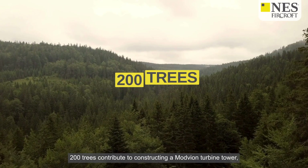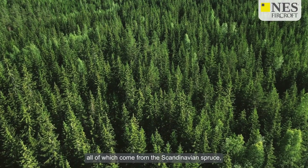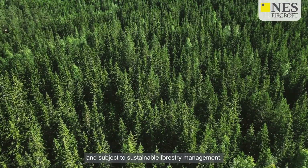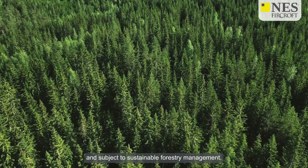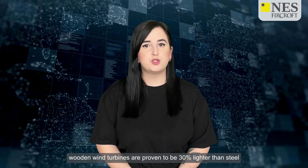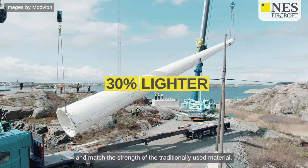Approximately 200 trees contribute to constructing a Modvion turbine tower, all of which come from the Scandinavian spruce, which is abundantly available and subject to sustainable forestry management. The company also aims to replant any trees that are harvested. In terms of scalability, wooden wind turbines are proven to be 30 percent lighter than steel and match the strength of the traditionally used material.